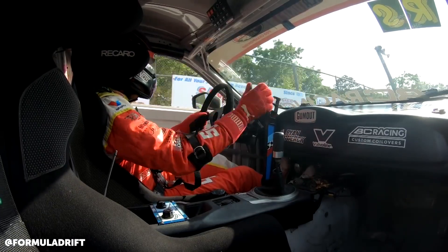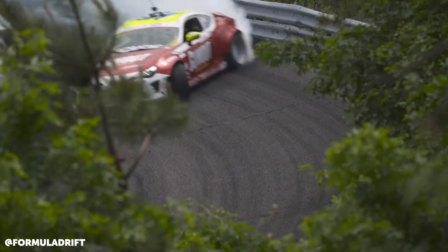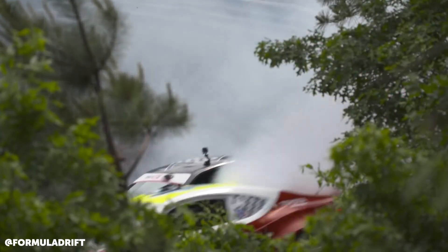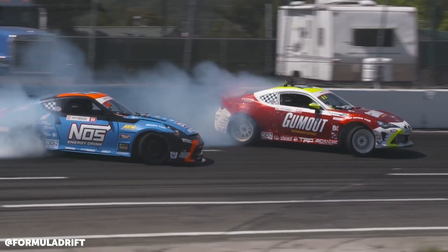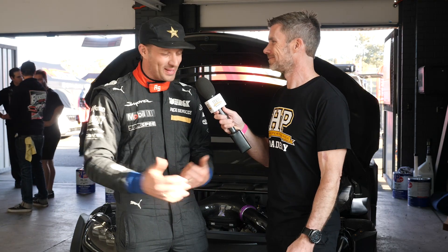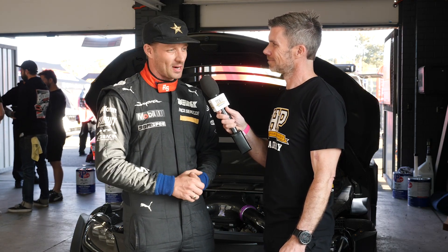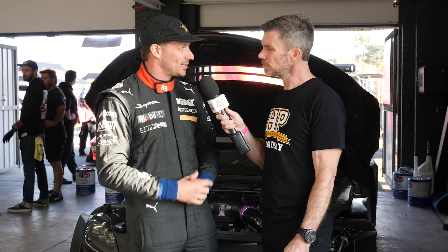It was perfect timing because at that point I had found out I was going to drive for Papadakis Racing the following year in Formula Drift. So the current race car I had owned and was campaigning, I could sell that and come up with some cash to buy the engine. That's pretty much how it worked out. Then I started putting some proposals together and trying to sell the project to some sponsors.